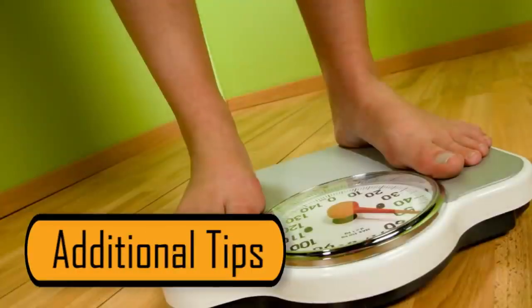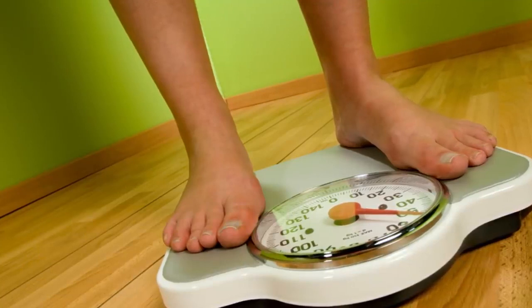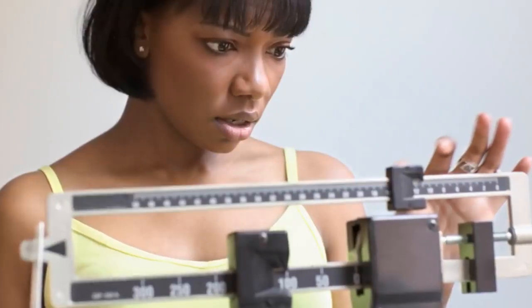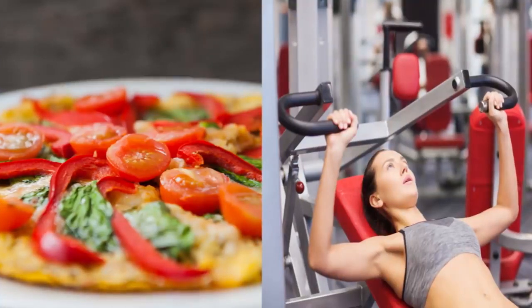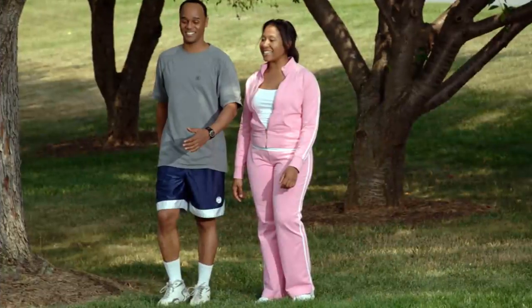Here are a few additional tips for you. This military diet can help you lose 10 pounds in three days. If you don't lose your desired amount of weight, you should diet for these three days and then take four days off, then do it again until you reach your desired weight. Since you're taking in minimal calories during these three days, you need to avoid any intense workouts. A 30-minute walk is all you need.